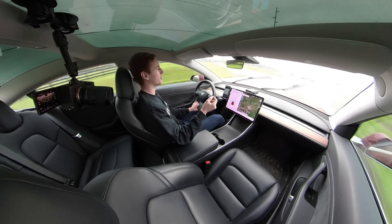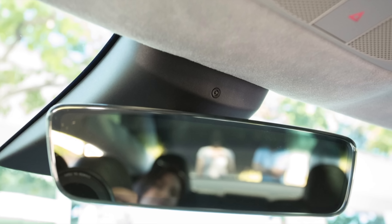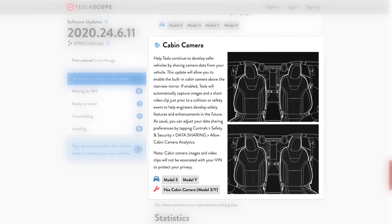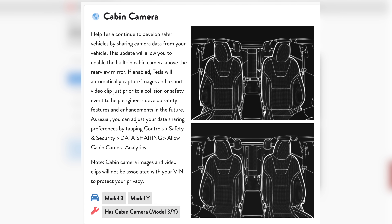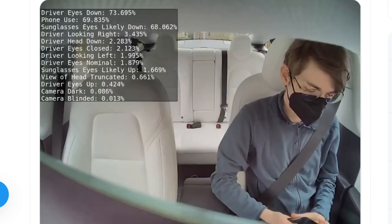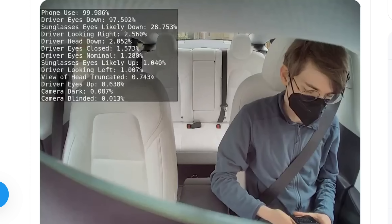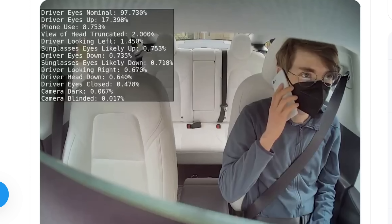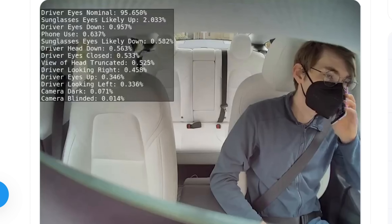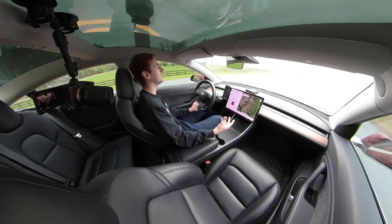Another cool thing — currently only on the Model 3 and Model Y but coming to the Model S and Model X soon — is an interior camera. They're using it right now for safety purposes and gathering data. If a crash happens, they take that data — there's a setting to allow it. There's video of somebody gathering these data logs and it shows the camera identifying every single movement of the driver: looks right, looks left, has sunglasses on, looks down, facing forward — all happening in real time. That data will come into play further down the line.